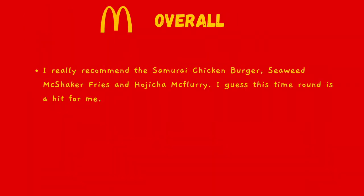Overall, I really recommend the Samurai Chicken Burger, Seaweed Matte Shaker Fries, and Hojicha McFlurry. I guess this time round is a hit for me.